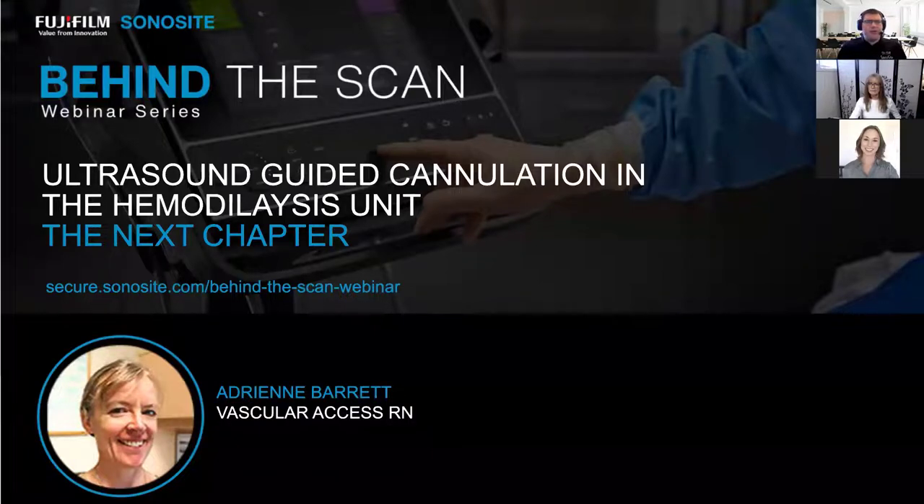Welcome to the Sonocyte webinar on ultrasound-guided cannulation in the hemodialysis unit — the next chapter. My name is Chris Pennell, and I'll be moderating today's webinar. Please be advised that all attendees are muted. You can type your questions at any time into the Q&A box in the toolbar at the bottom or side of your screen. We'll get to those questions at the end, but you can ask them anytime. This webinar will be recorded and archived for future reference.